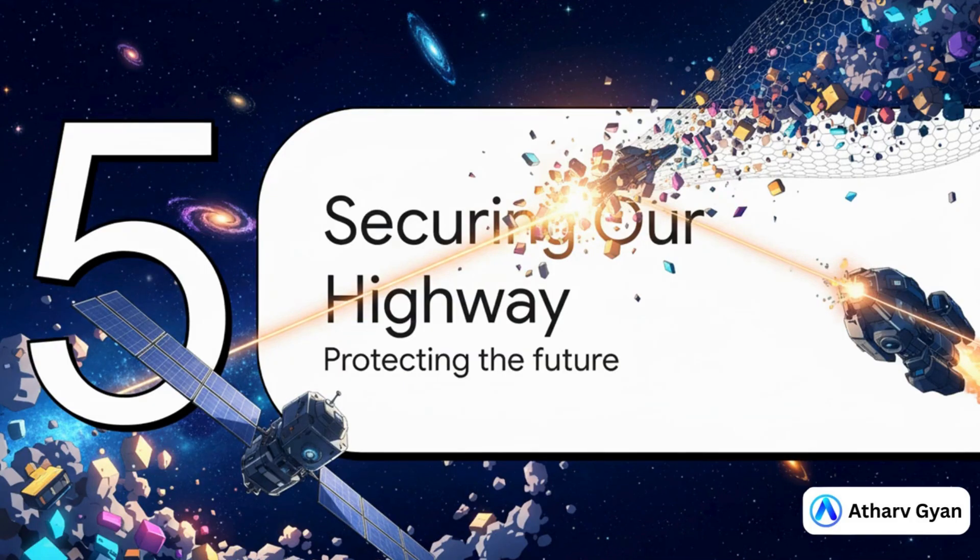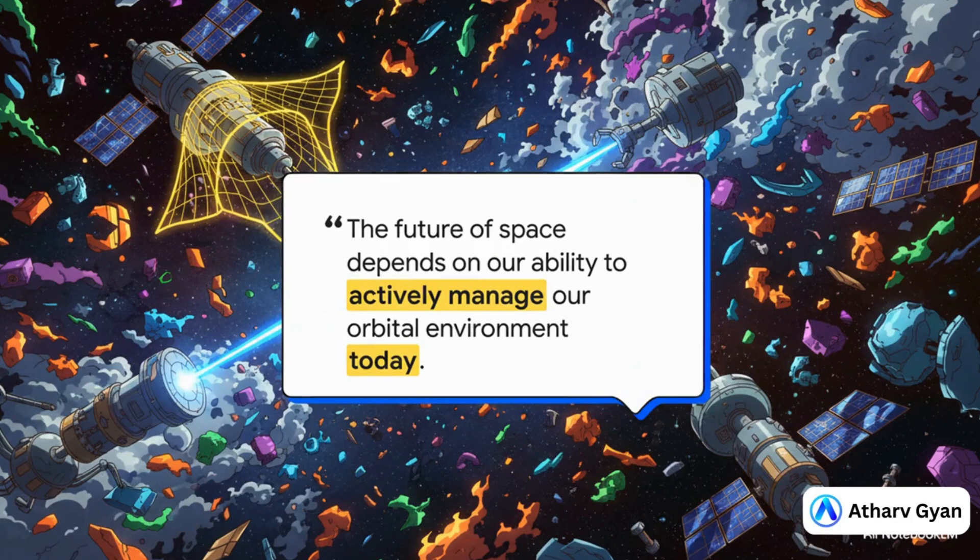All of this brings us to a really critical moment. We're at a crossroads for our future in space, and honestly, the choices we make right now are going to decide whether that future is even possible. We can't just be tourists in space, using it and leaving our trash behind. We have to become stewards. We have to actively manage this environment. It isn't just a nice idea — it's absolutely essential for everything we ever hope to do beyond Earth.